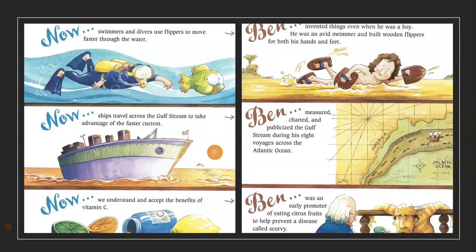Now, we understand and accept the benefits of vitamin C. Ben was an early promoter of eating citrus fruits to help prevent a disease called scurvy.